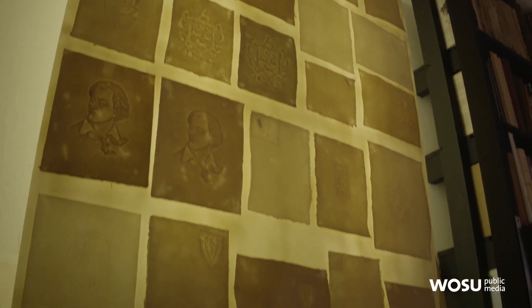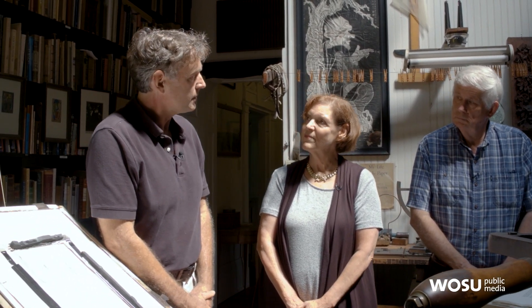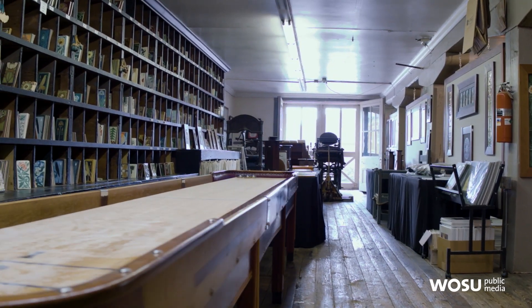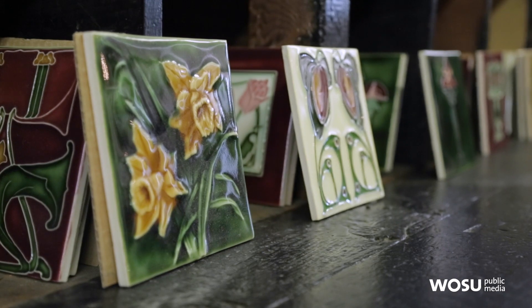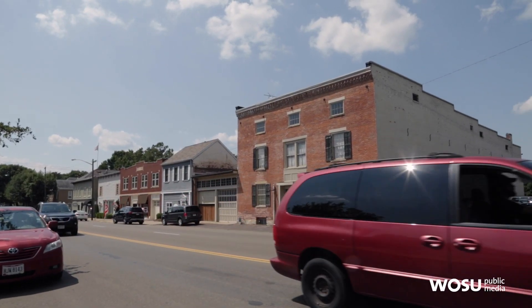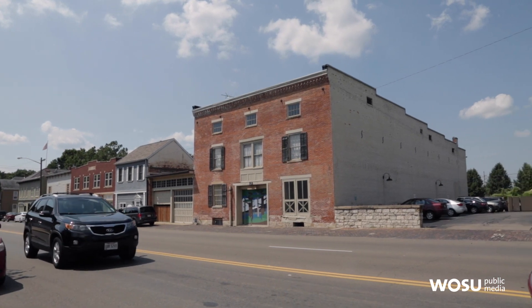Papermaking is still part of what you do here? It is — we think it's very important to continue that, along with the printing. We actually started a business called Dart Hunter Studios. We work with a lot of artists around the country who are working in the same styles of design as the arts and crafts movement, and we do that in our studio downtown. We'll be seeing that a little bit later.